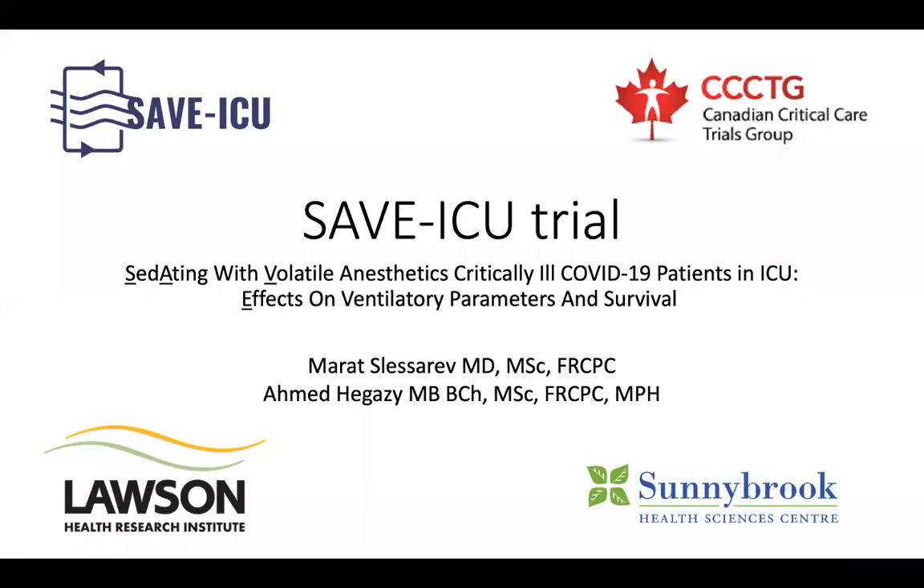Thank you very much, Paul, and thank you everybody for joining this afternoon. The purpose of this presentation builds on the COVID educational sessions we've had. This project relates to COVID-19, and today we'll be presenting the SAVE ICU trial — Sedation with Volatile Anesthetics for critically ill COVID-19 patients — basically assessing the effects of volatile anesthetics on parameters of survival.